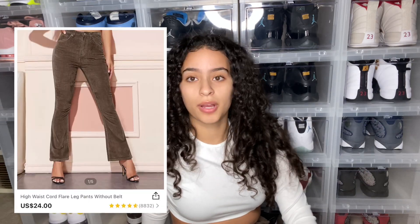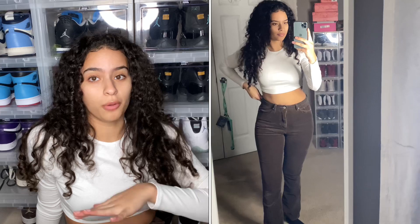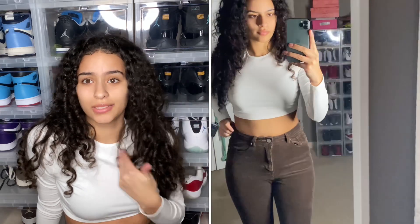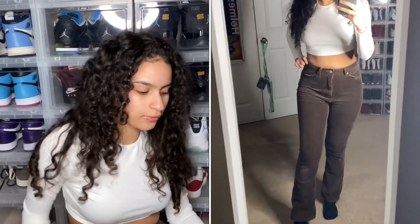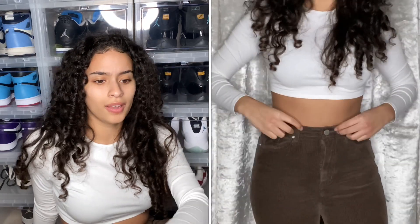I also got a pair of those corduroy brown pants that were like viral on TikTok. They flare at the bottom — definitely not usually my style, but hey, we're stepping out different! I just noticed they look good on everybody no matter the shape or size, so I had to try them and let y'all know. They're really comfortable. I'm five five and a half and it's hard for me to find pants that fit well. They're not awkwardly short — I'll probably wear these with heels.